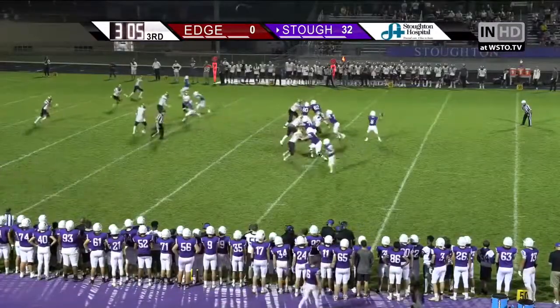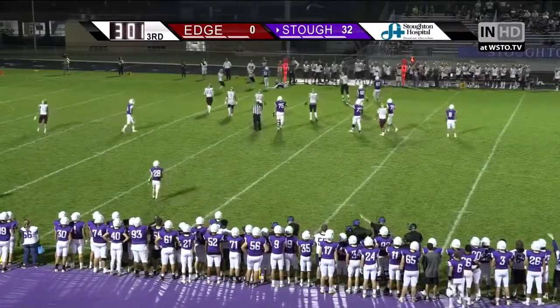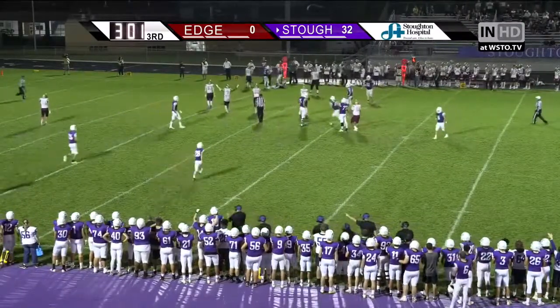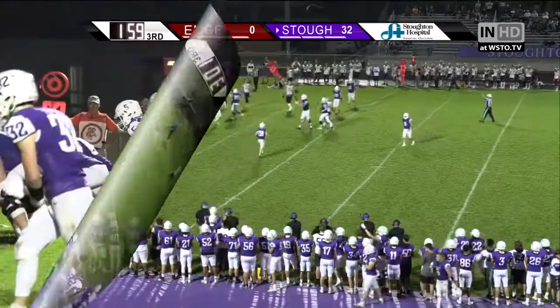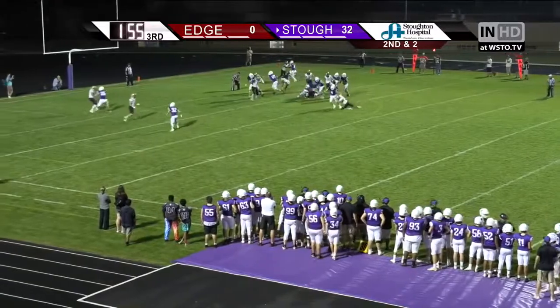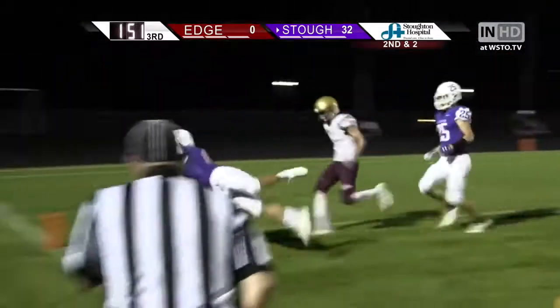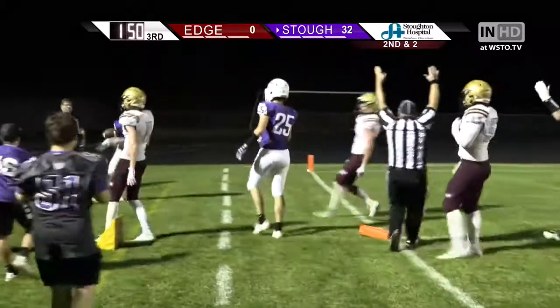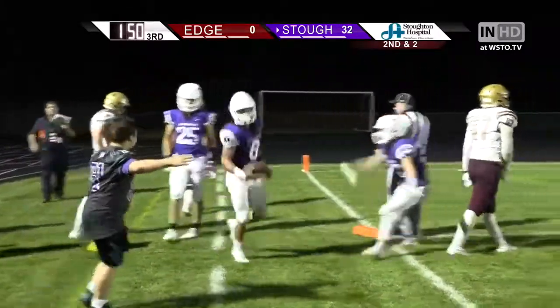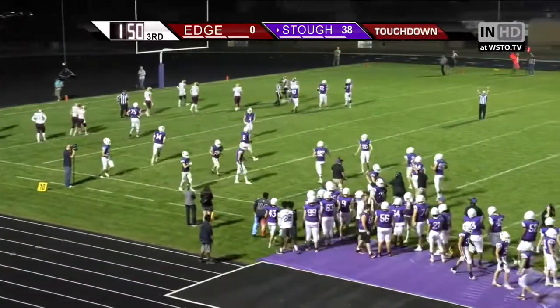Snap back to Jonah, looking, throwing far side at the sticks, it is caught for a 1st down. Ball at the 5 yard line, just outside the 5 — Arnott again, no it isn't, it's O'Connor — sheds a tackle, turns the corner, Jonah dives, and touchdown! Jonah O'Connor from 5 yards out gives the Vikings the 38-0 lead.